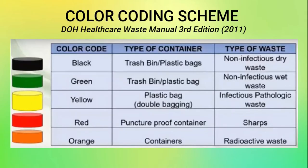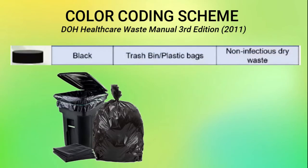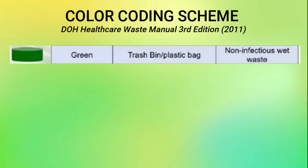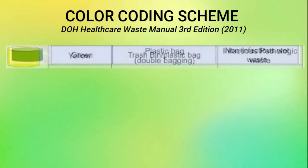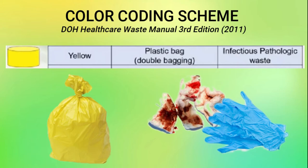Here's the color coding scheme according to DOH Healthcare Waste Management 3rd Edition. For black, the type of container is trash bin or plastic bags, and the type of waste is non-infectious dry waste. For green, the type of container is trash bin or plastic bag, and the type of waste is non-infectious wet waste. For yellow, the type of container is plastic bag with double bagging, and the type of waste is infectious pathologic waste.